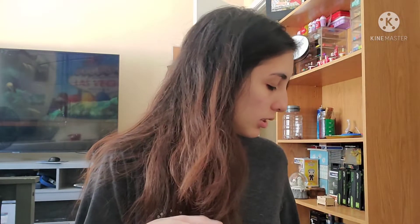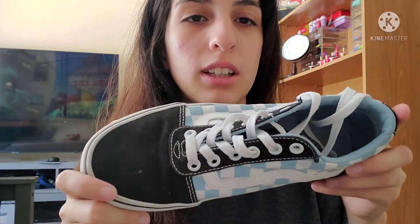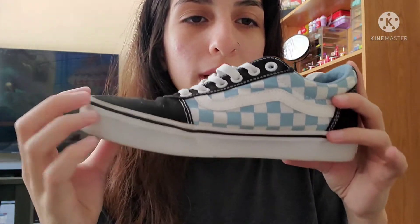Now with my low tops, I have these navy blue ones. They're just navy blue with some lighter blue on the sides. This is one of my very first low top pairs. I also have these light blue checkered ones. I don't really like this part, but it's okay — they're still really pretty.